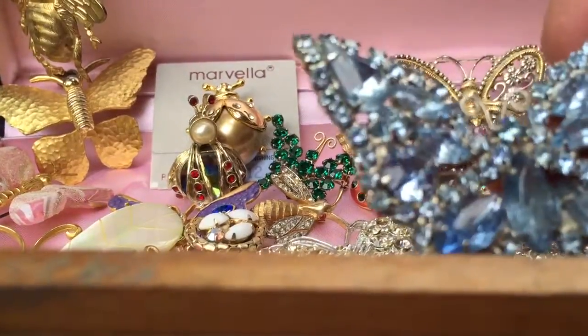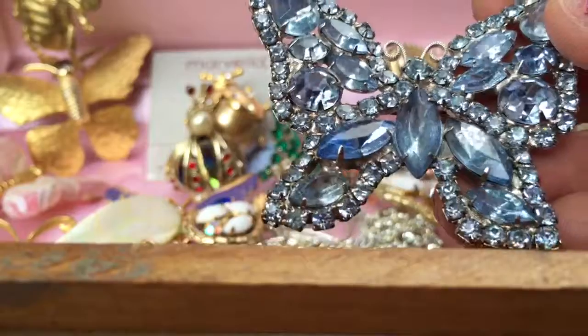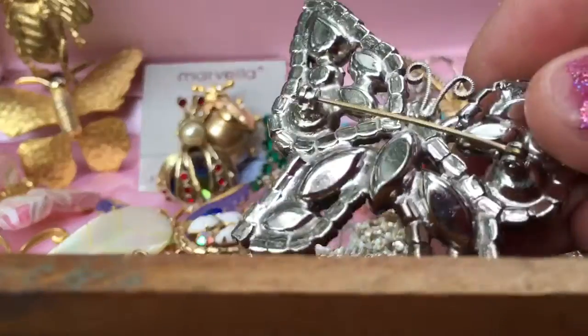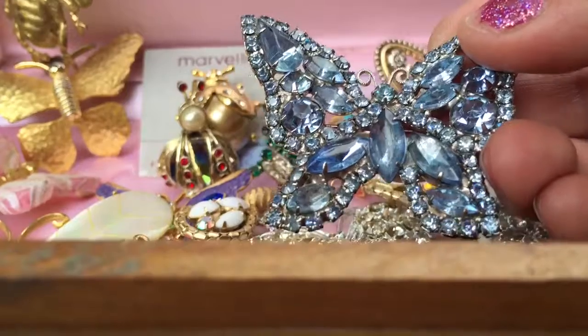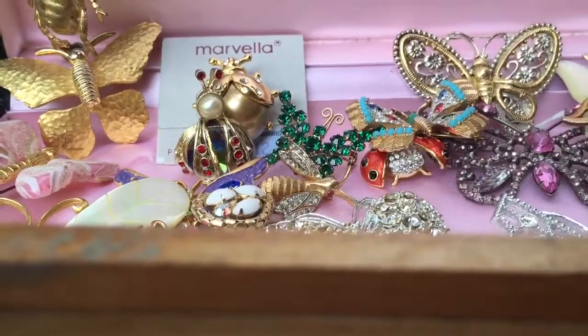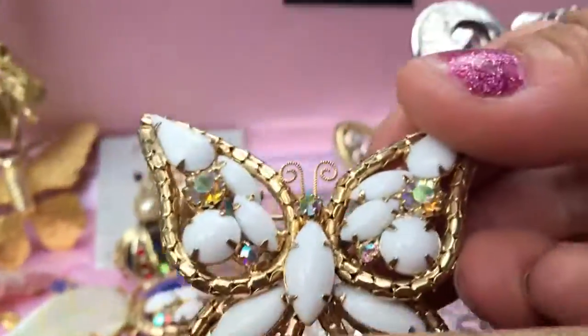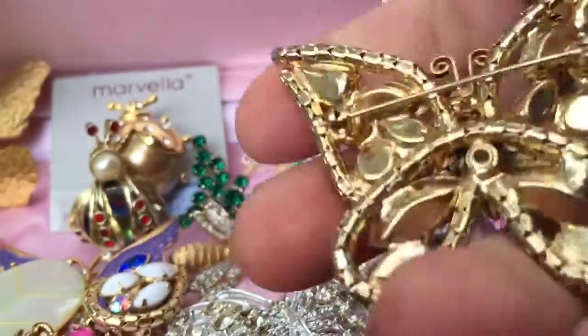Here's another set — this one has blue rhinestones and is not signed that I can see, but it does look a lot like the others I just showed you, so it could be Weiss, just an unmarked piece.